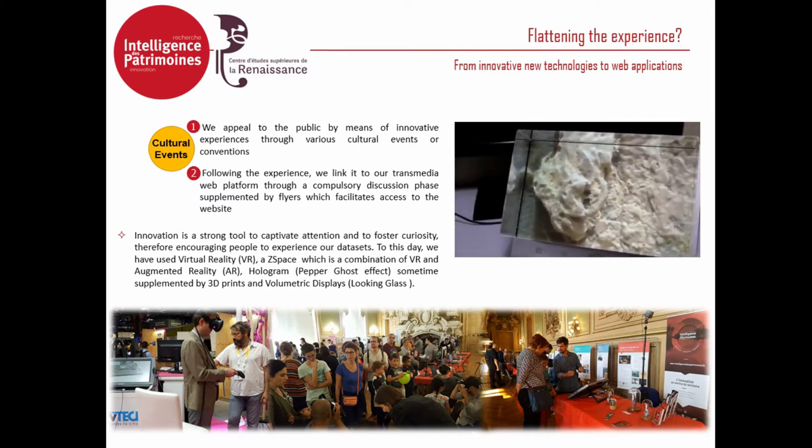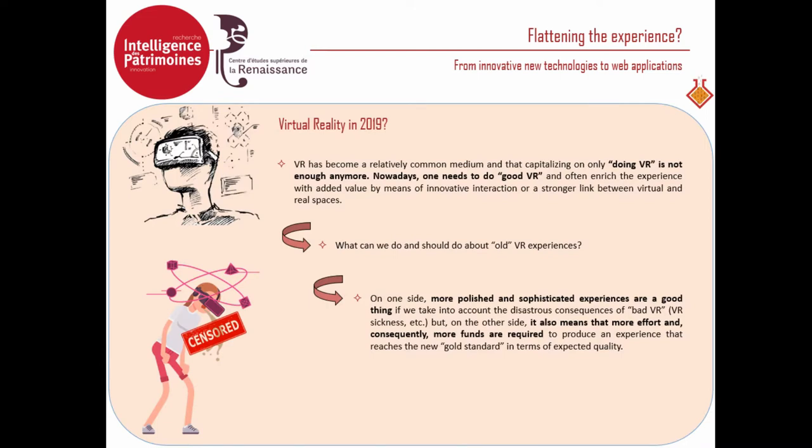Dialogue with the public through these kinds of experiences is very important. As a side note, because we do a lot of virtual reality — I have been doing VR since 2015 — virtual reality has become a common medium. Right now we cannot just do VR because it is no longer enough. We need to do good work there and enrich the experience with added value, through very innovative interaction or a stronger link between the virtual and real world.